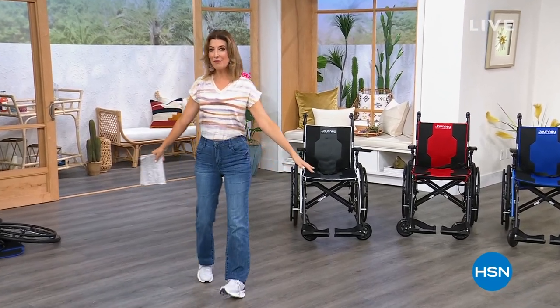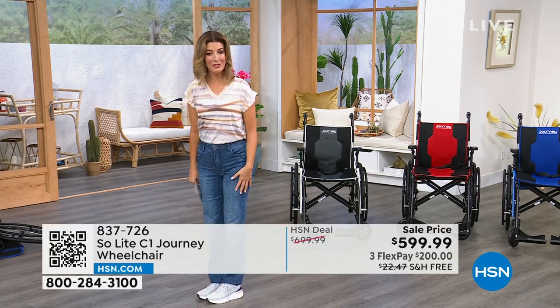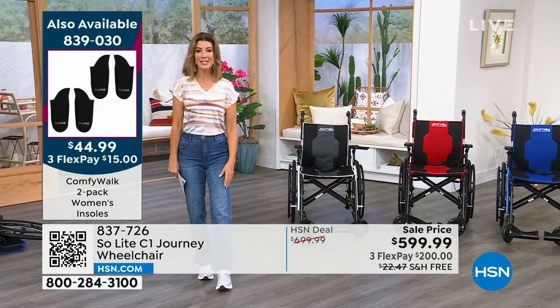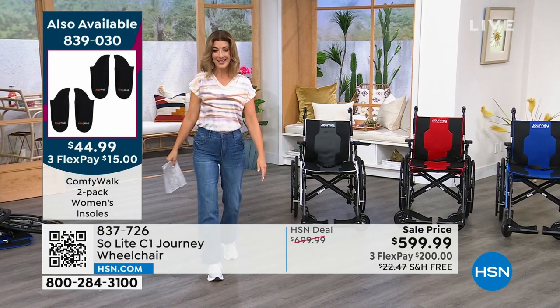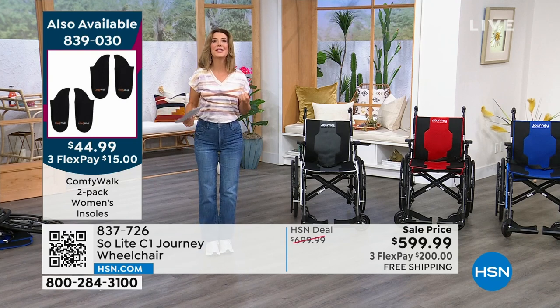I've been walking comfy all night long on my ComfyWalk insoles. Check these out — they're our Today's Special, online at hsn.com. Item number 839-030. Finally they're back in stock, and for the first time we have a two-pack — the best value we've ever offered. I love the comfort, the support, and how they reduce the impact from all these hard floors.